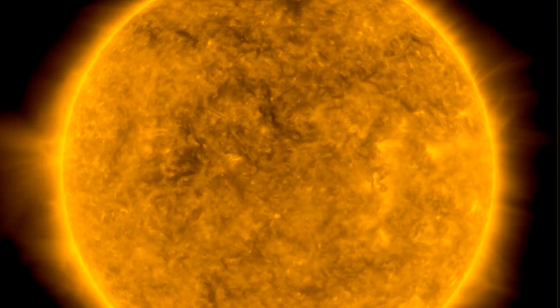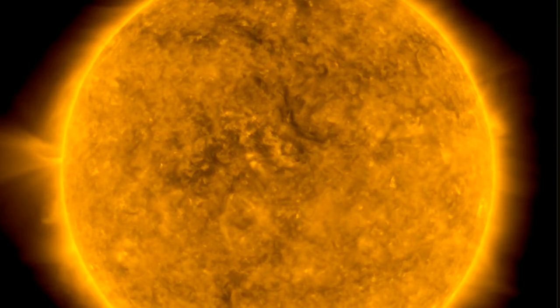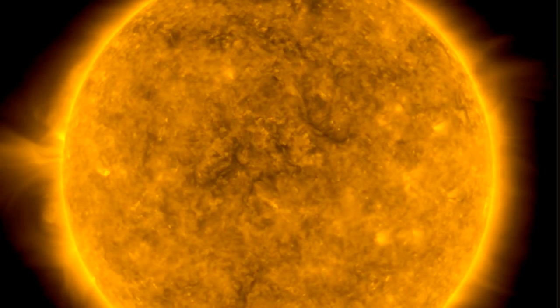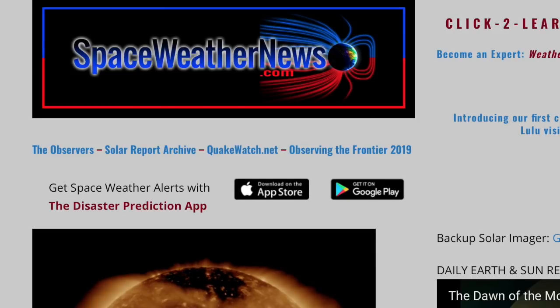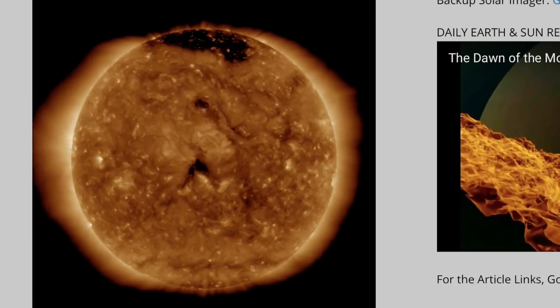Good morning, folks. We've got space weather, earth weather, earthquakes, volcanoes, and some science news of the electric nature. But we're getting started, as always, over at spaceweathernews.com and finding the last 24 hours on our star.